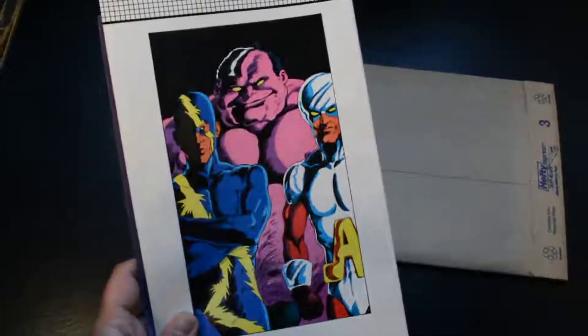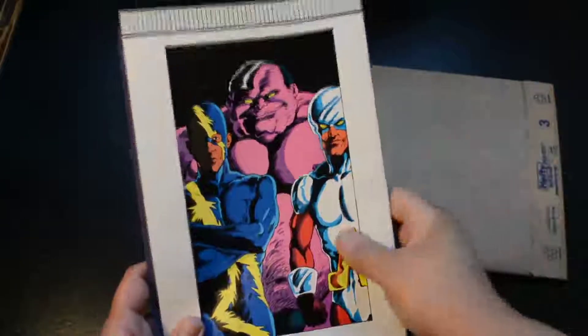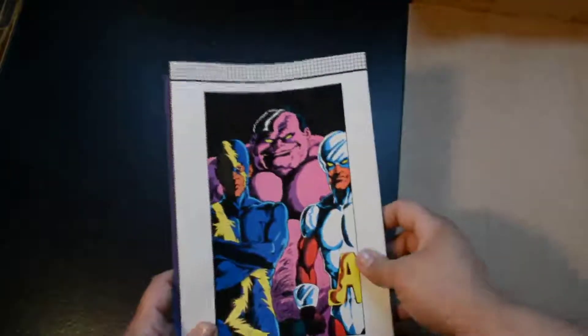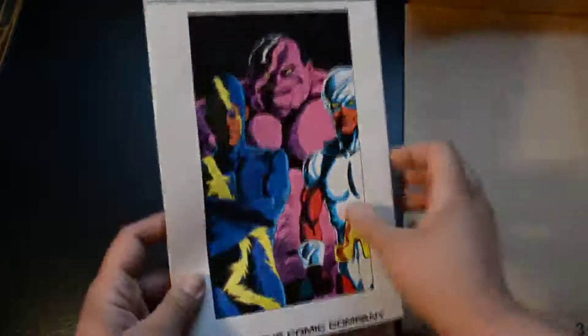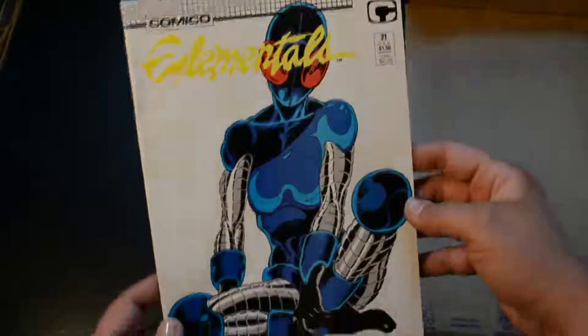Well, guess what folks — we had this envelope in my mailbox. Had no idea what it was, couldn't imagine what I'd ordered. But we did get something. We got three comics, and Jay has not seen them yet.